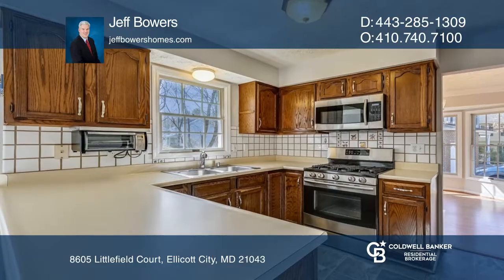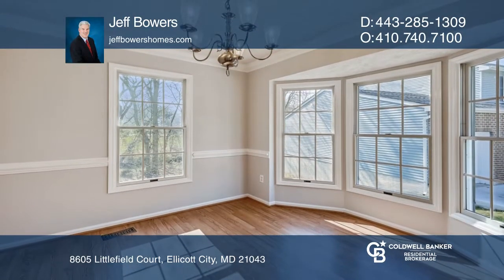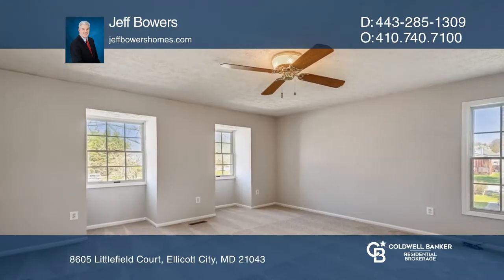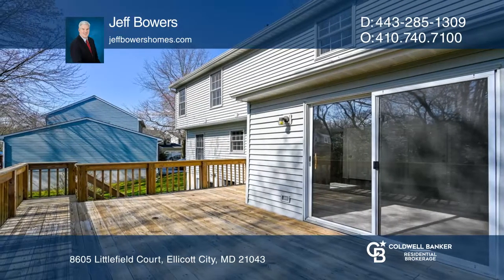This home boasts four well-sized bedrooms and a master with ensuite bath, all with large or walk-in closets. The basement offers huge potential for a fifth bedroom, rec room, or exercise area with a full third bath.